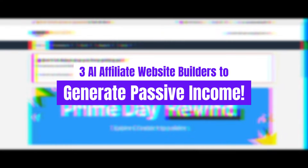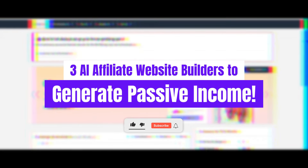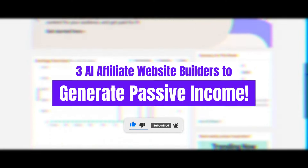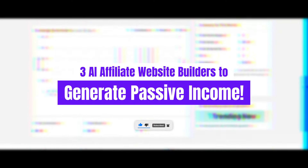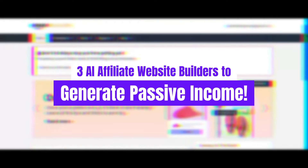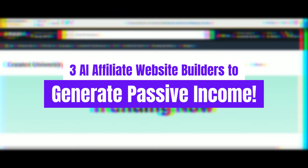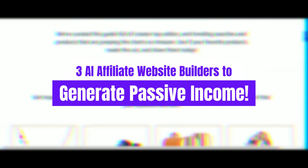That's a wrap on today's video. These three AI-powered affiliate website builders are game-changers for anyone looking to generate passive income with minimal effort. Whether you're just starting or looking to scale, these tools make it easier than ever to dive into affiliate marketing and start earning. Be sure to check out the links in the description for more information on each of the platforms we discussed today.